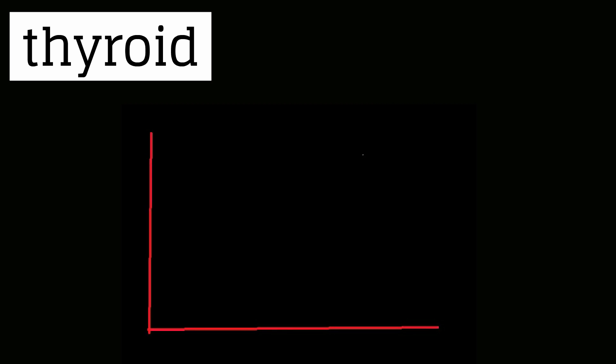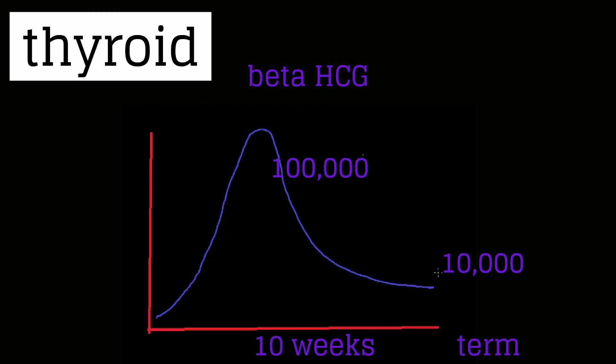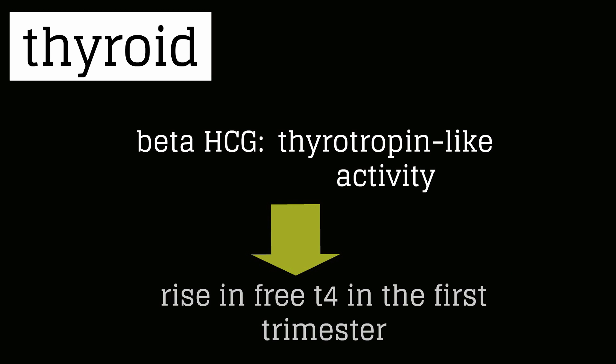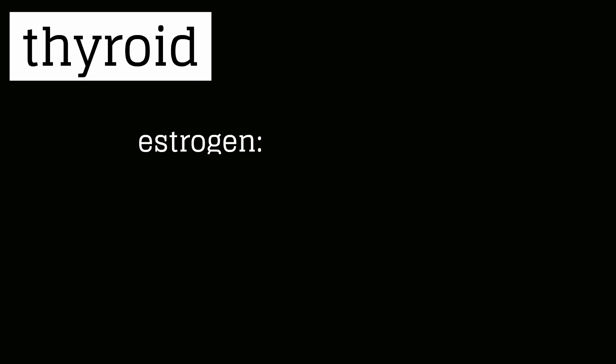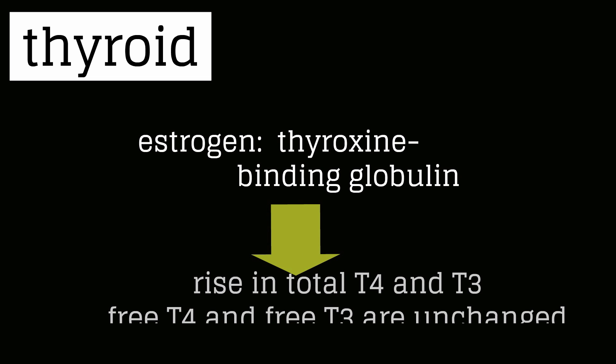There are changes in thyroid regulation during pregnancy. Beta-HCG levels peak at 100,000 around 10 weeks and then come down to about 10,000 at term. Beta-HCG has thyrotropin-like activity, which stimulates maternal thyroxine or T4 secretion, producing a transient rise in free T4 levels in the first trimester. As beta-HCG levels decline, free T4 levels decline to normal. Rising estrogen causes an increase in thyroxine binding globulin, resulting in increased total T4 and total T3, while free T4 and free T3 remain unchanged.